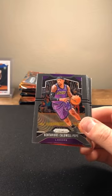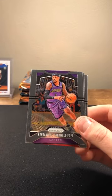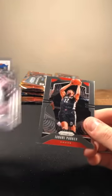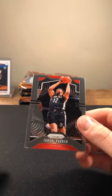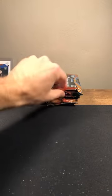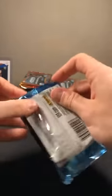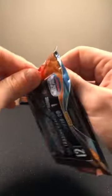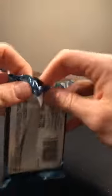Tracy McGrady — wow, haven't seen Tracy McGrady in a while. KCP again, Jalen Noel rookie going to the T-Wolves, and Javari Parker.